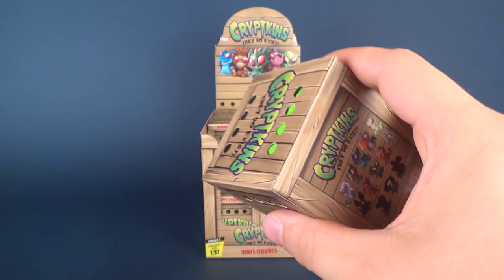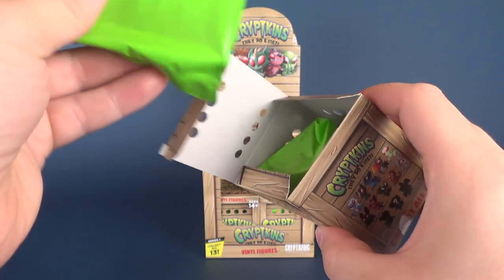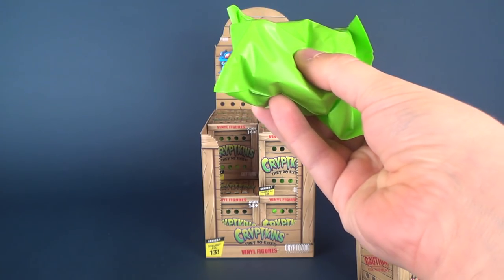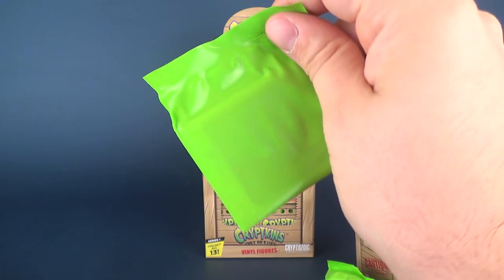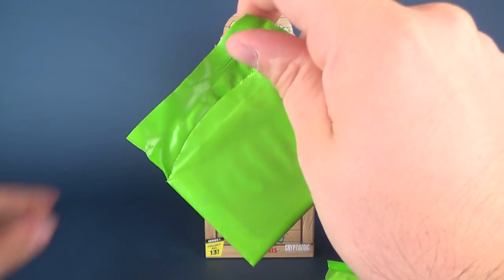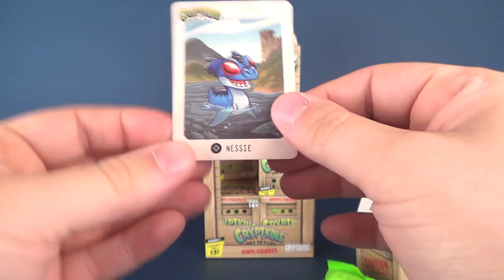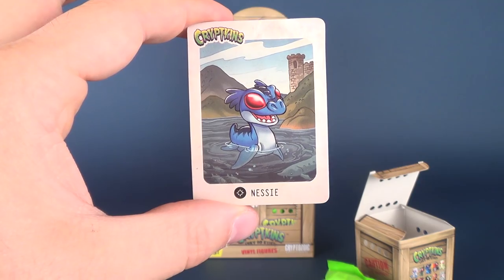I'm going to go ahead and use a knife here and cut open the first box. Inside each one of them, they come with two different contents — I'm assuming this is the Cryptkins figure on its own and then this is probably a file card. We're going to cut the packaging open, which will tell us right away what we're getting inside. We're getting Nessie!